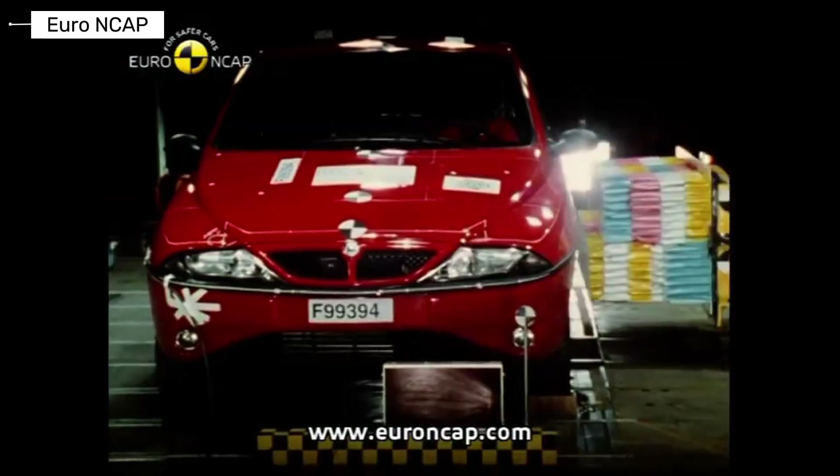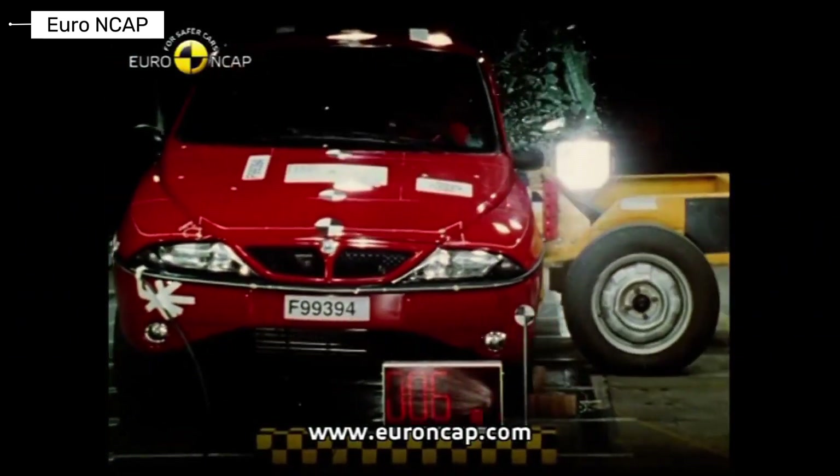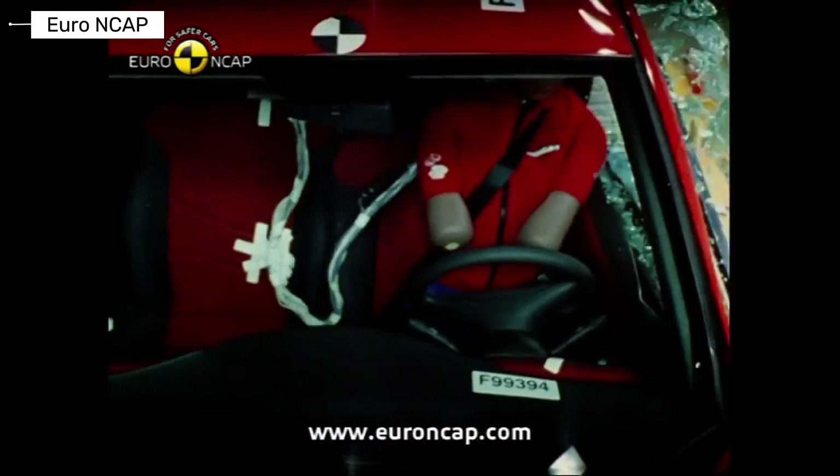The Lancia Ypsilon focused on style and urban driving. Impact protection was limited, especially in side collisions. Safety was not its strongest feature.